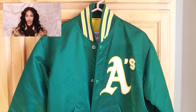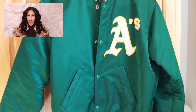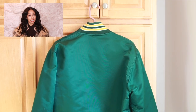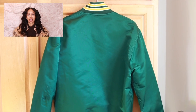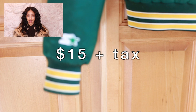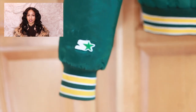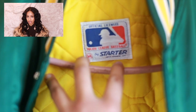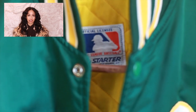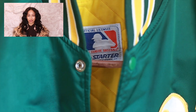My first best Goodwill purchase is this A's jacket. This A's jacket is so fire — I remember walking into Goodwill and thinking, I need this jacket, so I bought it. This jacket only cost me $15 plus tax, and the coolest thing about it is it's a vintage starter jacket. It was probably made in the 90s and it was made in New Haven, Connecticut — and I'm from Connecticut, so that was really cool too.